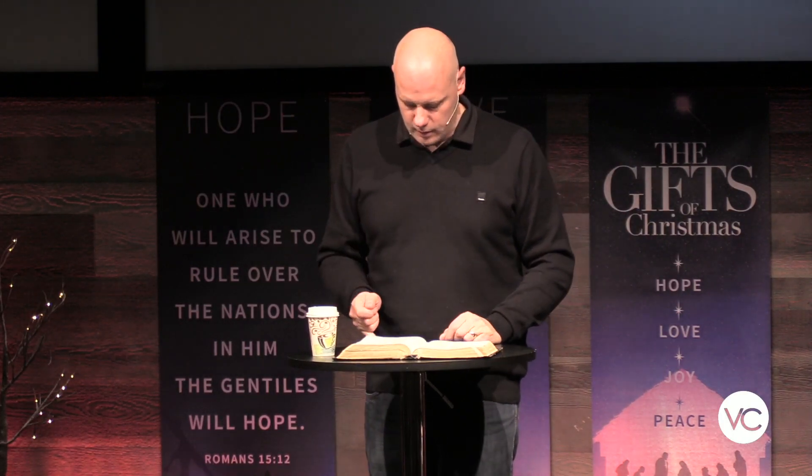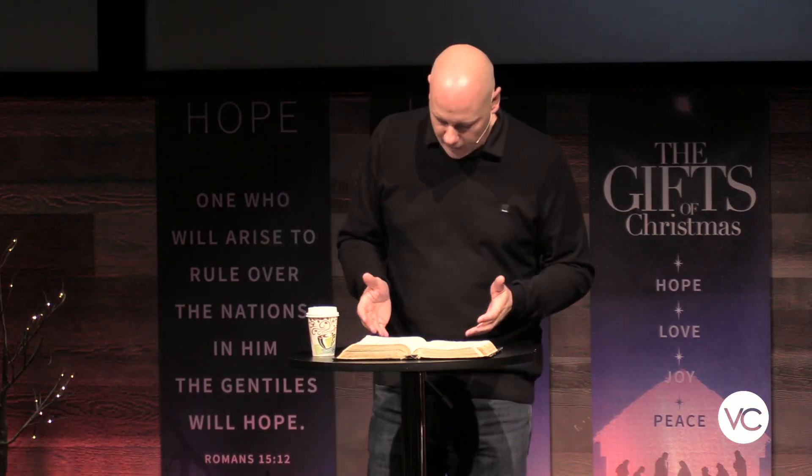Isaiah 26 verse 3 says: 'You keep him in perfect peace whose mind is stayed on you, because he trusts in you.' To have that perfect peace with Jesus as our wonderful counselor, we have to stop trusting in ourselves and start trusting in him. Actually make him Lord of our life and say, 'Jesus, what do you want? What's the best thing for me to do in this situation?' I can't trust myself to make the right choice all the time, but I can trust Jesus. The question is: is he your wonderful counselor?